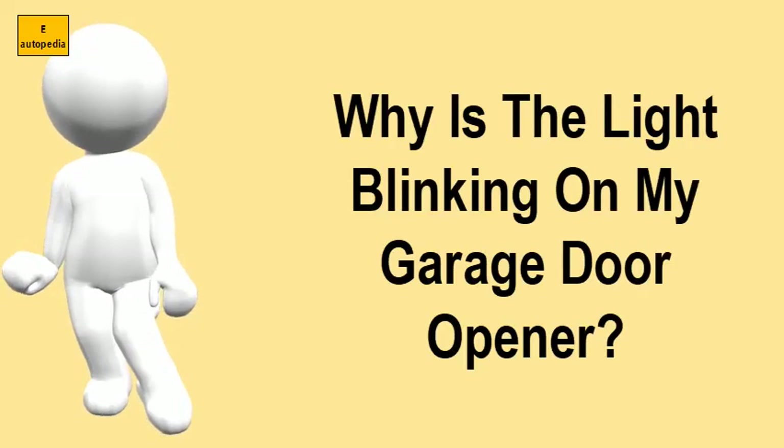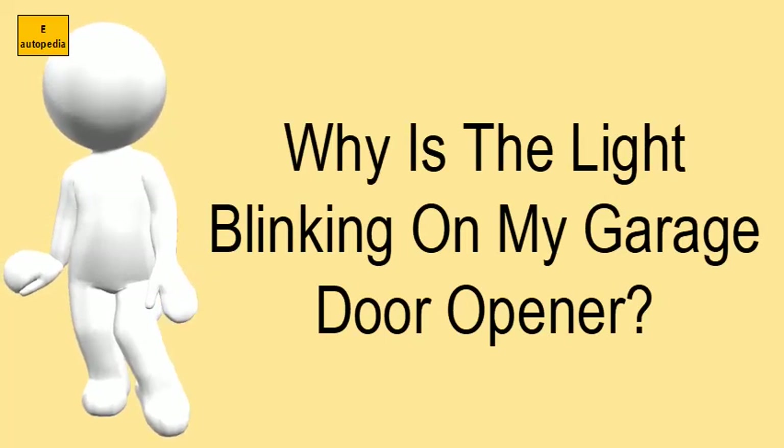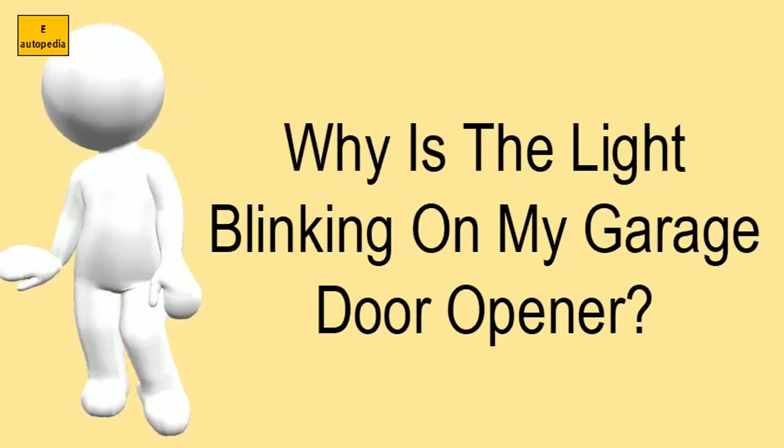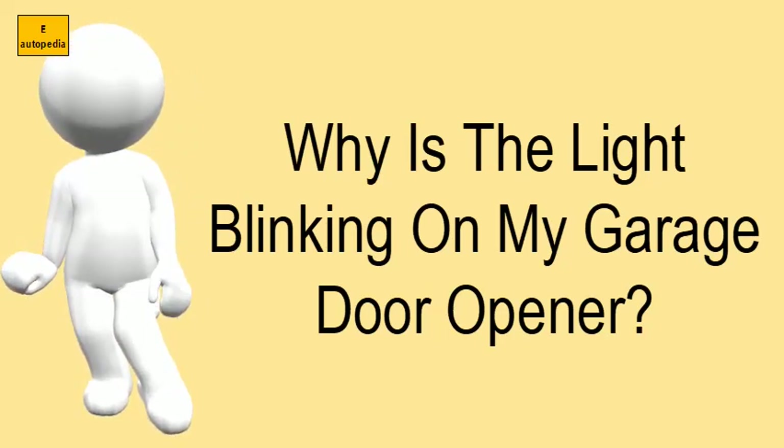Why is the light blinking on my garage door opener? The garage door opener is equipped with two safety features that may prevent the door from closing and cause the lights to flash.